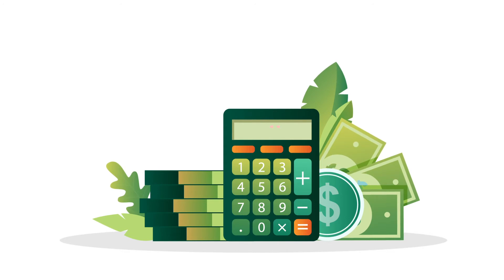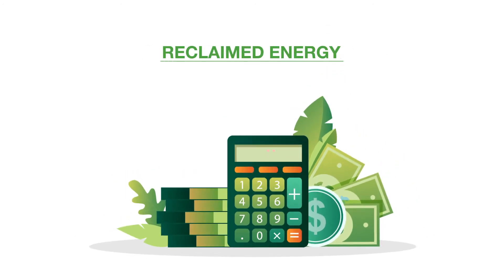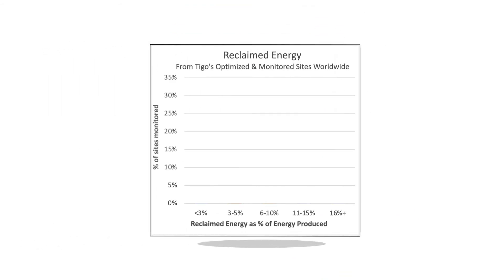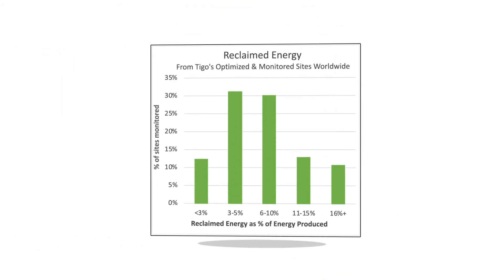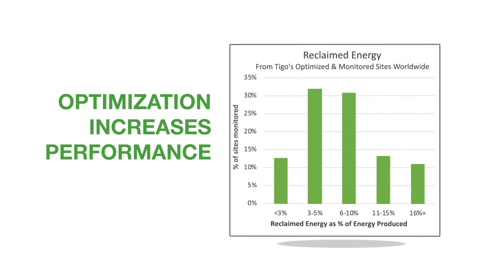It is also the only solution that allows you to calculate the return on investment for optimization using the reclaimed energy feature. As shown in this histogram of 18,000 Tygo installations, optimizing with Tygo results in a median of 6.6% energy improvement and often yields greater than 16% more over time.